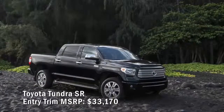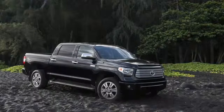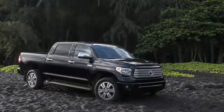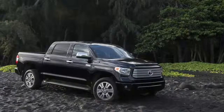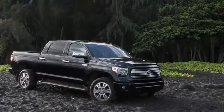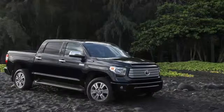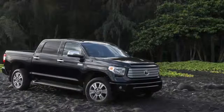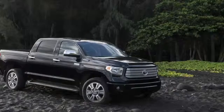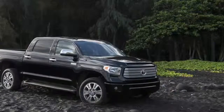Toyota Tundra SR entry trim MSRP: $33,170. The SR trim can be configured nine different ways depending on cab style, bed length, and engine choice. The cheapest way is a double cab standard bed with the base 310-horsepower 4.6-liter V8. Next up are regular cab long beds with two different V8s — flex fuel and straight gasoline. The SR delivers cruise control, a backup camera, standard air conditioning, and Toyota's Entune touchscreen with AM/FM, MP3, USB port, iPod connectivity, and Bluetooth. No moonroof or sliding rear window are available, and the only front seating option is a bench seat.